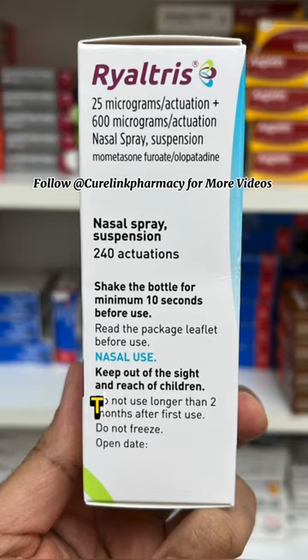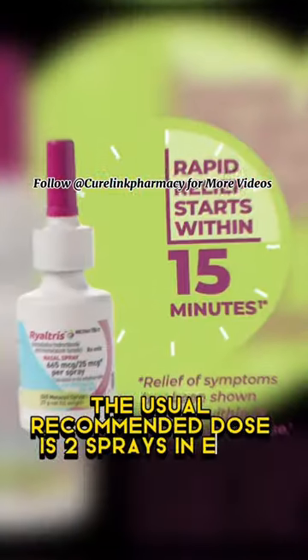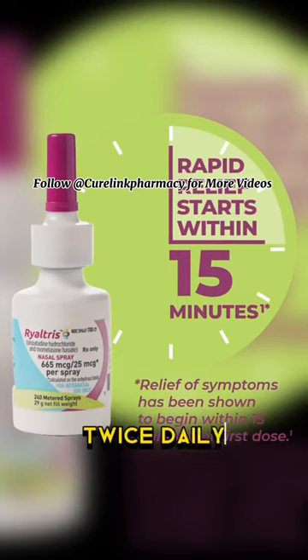an allergic reaction. The usual recommended dose is two sprays in each nostril twice daily, morning and evening.